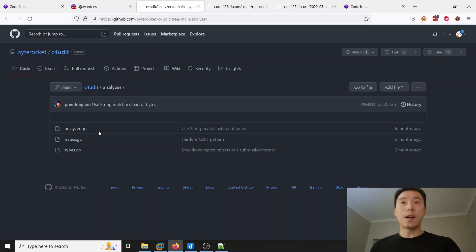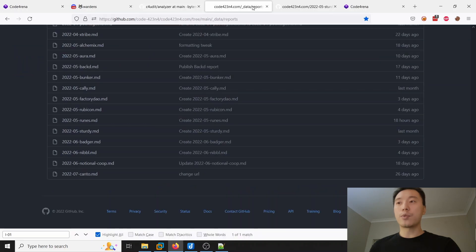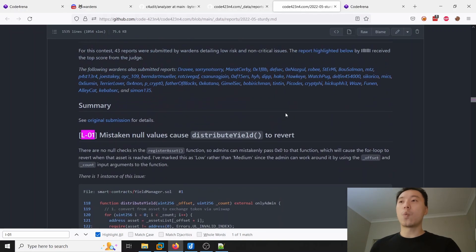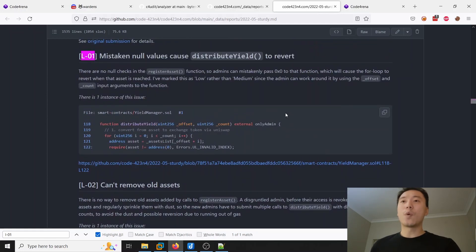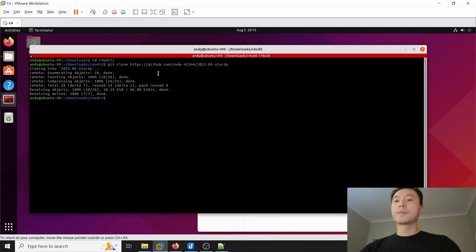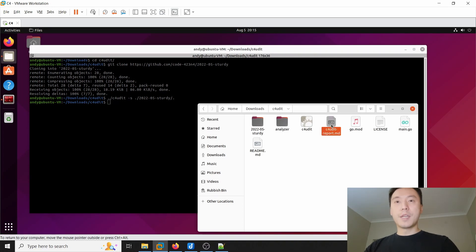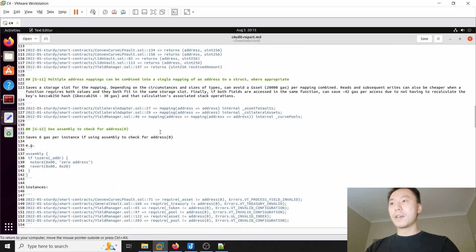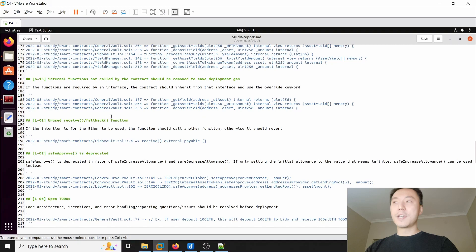Let me generate a report for one of these previous audit contests and compare the output with one of the reports that actually won that contest, so you can have an idea of where the script is at. We'll do Sturdy — let's grab the code. You just run c4audit with the -s flag to generate the report and specify the folder the smart contracts are in. The report gets generated immediately. Pretty decent in terms of findings: 15 gas optimization issues, 8 low issues, and 6 non-critical issues.